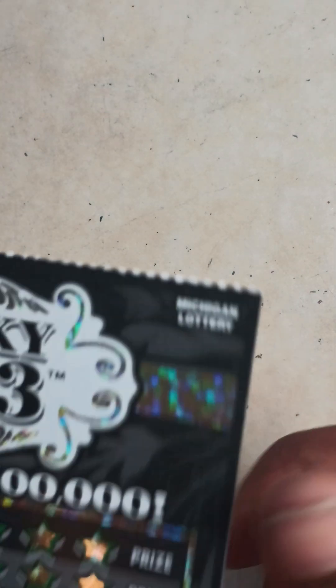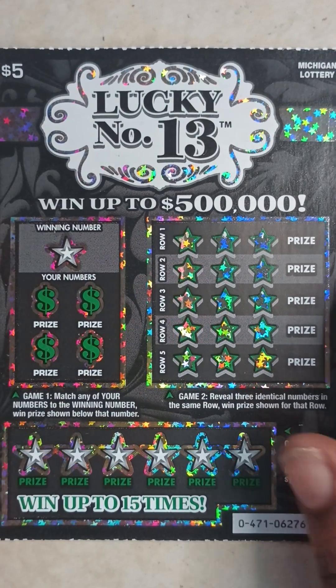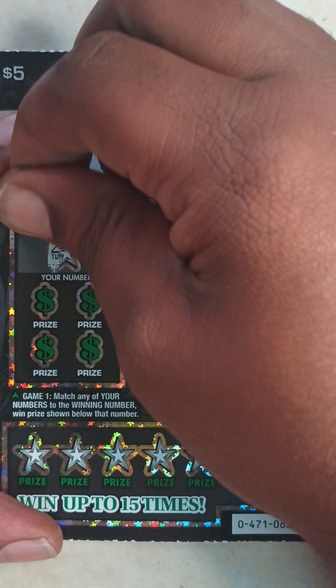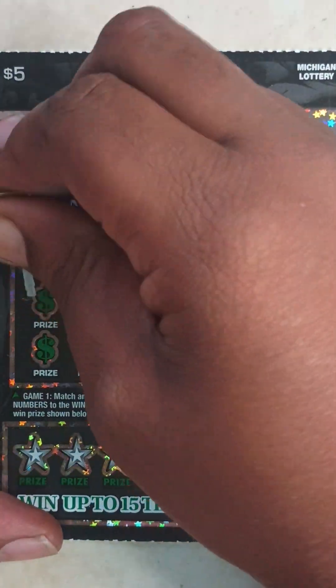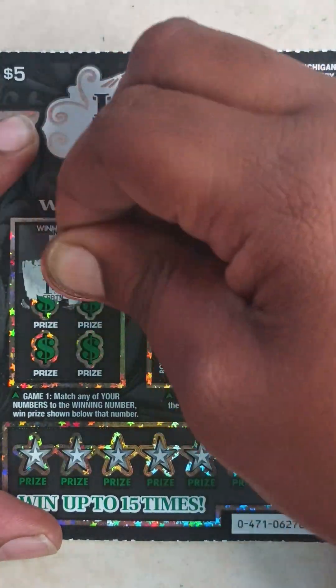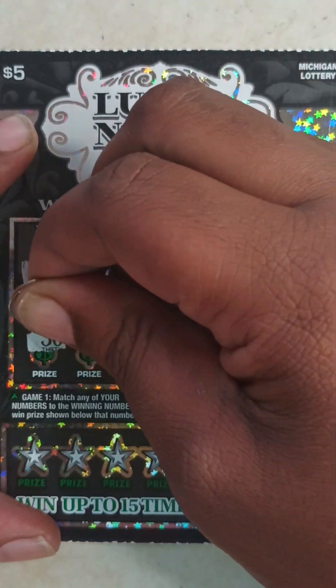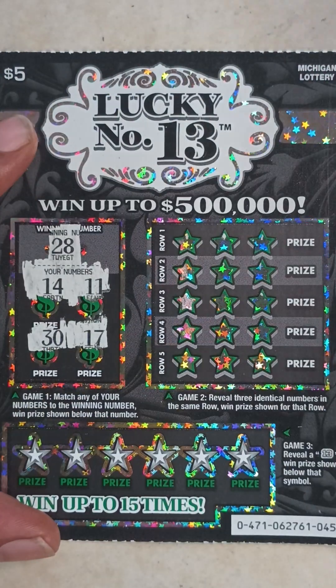So we got half our money back so far. Hopefully these back-to-back wins at least get our money back. Here goes ticket 45 — game one, winning number 28. My numbers are 14, 11, 30, and 17 — so nothing in game one.